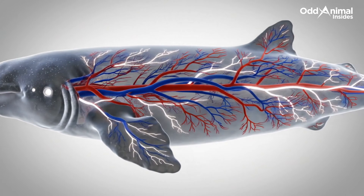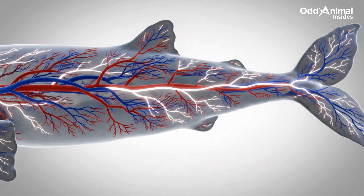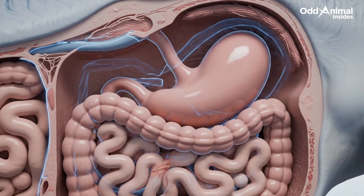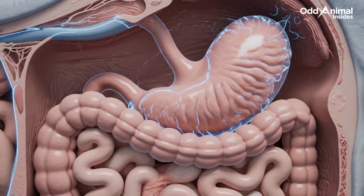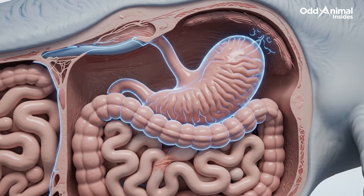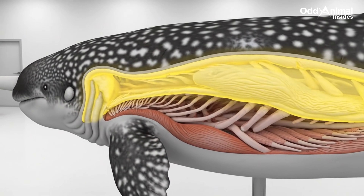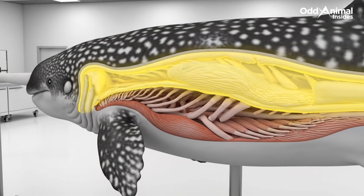Thick blood vessels help maintain body warmth in freezing arctic seas. Food is processed within a simple but efficient digestive system. A dense blubber layer insulates the body from extreme cold.